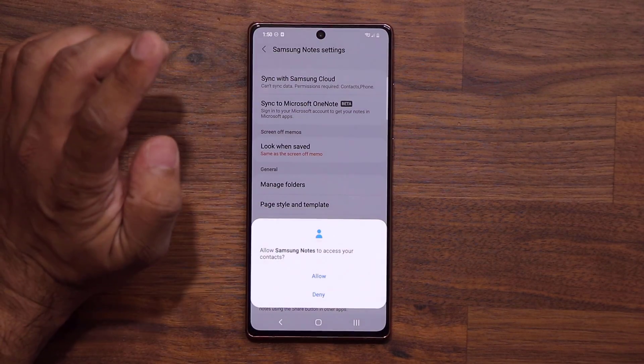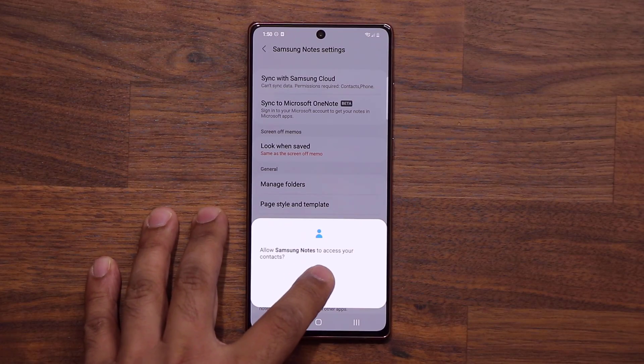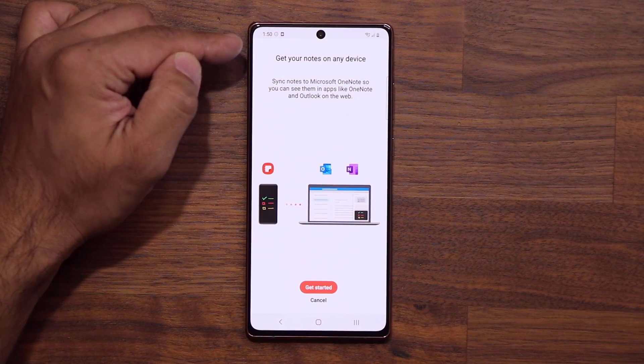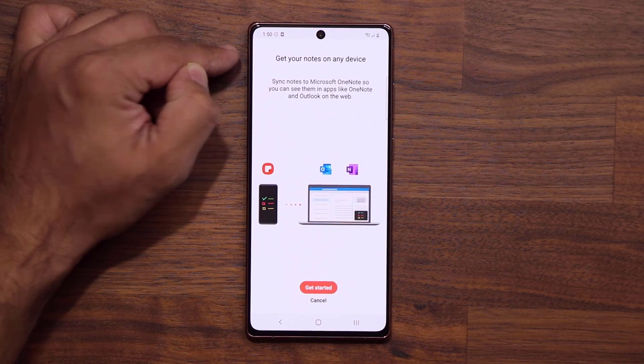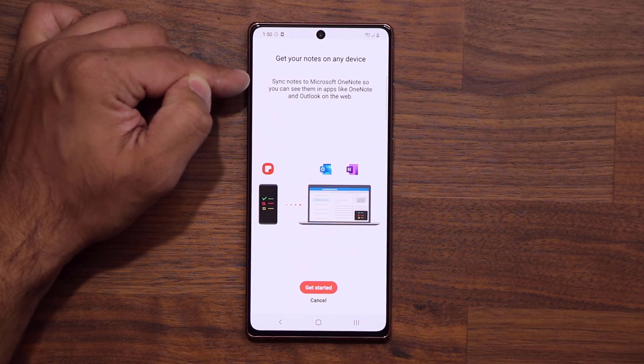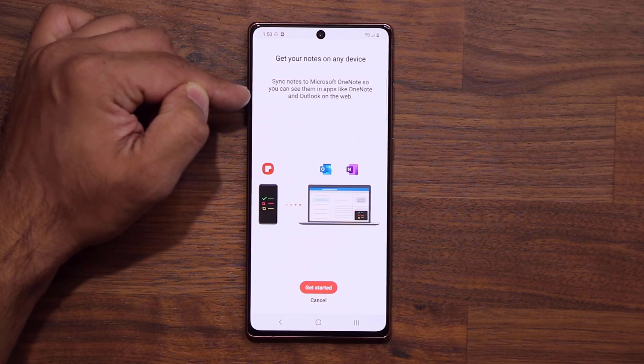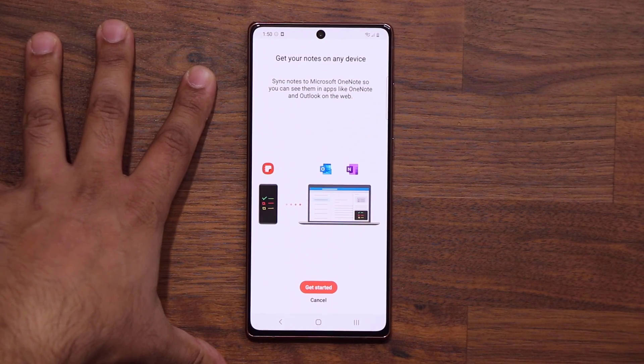Once you click on it, it asks for some permissions. Give it all the permissions and here's what it says: 'Get your notes on any device — sync notes to Microsoft OneNote so you can see them in apps like OneNote and Outlook on the web.' This is going to be an amazing little update.